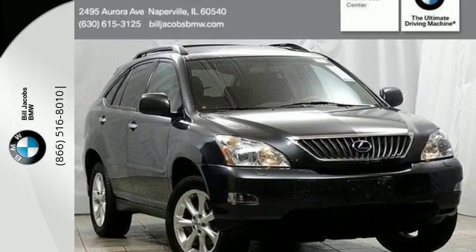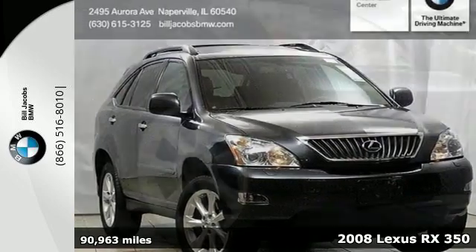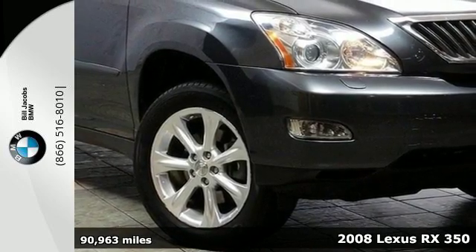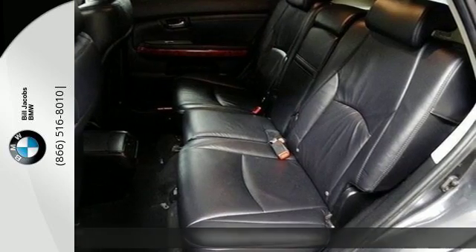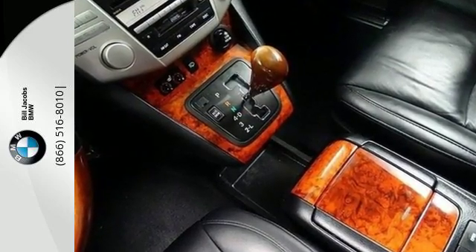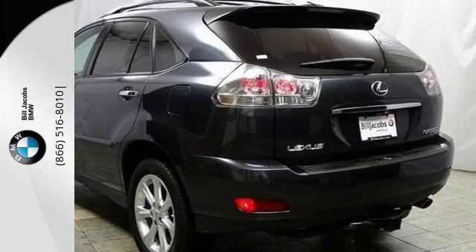It's a 2008 Lexus RX 350. Standard amenities include front and rear adjustable headrests, multi-zone climate control, and an auto-dim rearview mirror. It also comes with a premium AM/FM CD audio system with steering wheel controls.